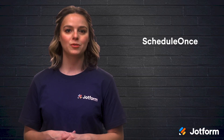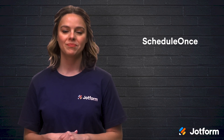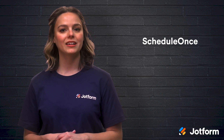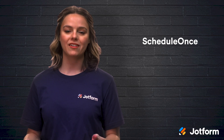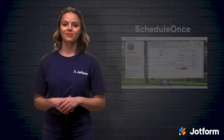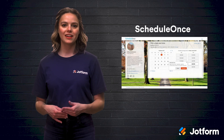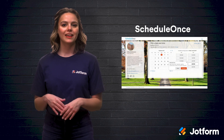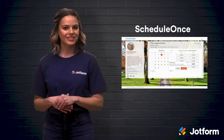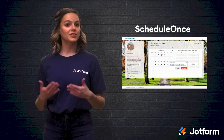Another Chrome extension option is ScheduleOnce, which is a scheduling tool offered via OnceHub. This extension allows you to schedule customer appointments, group meetings, one-on-ones, and even integrates with Google Calendar, GoToMeeting, Zoom, and other virtual meeting tools. Some key features include the ability to offer multiple events and meeting types, set multiple locations, accept appointments for yourself or your team, accept bookings for rooms or resources, and find times for group meetings. There are price packages for teams of all sizes.